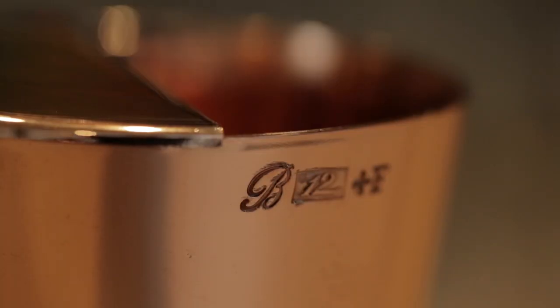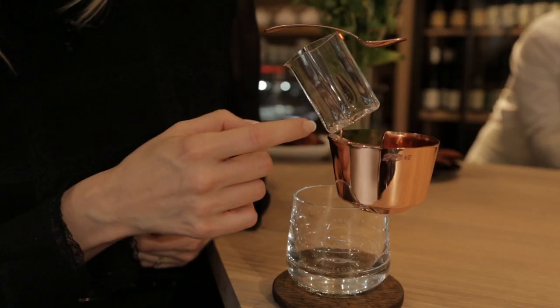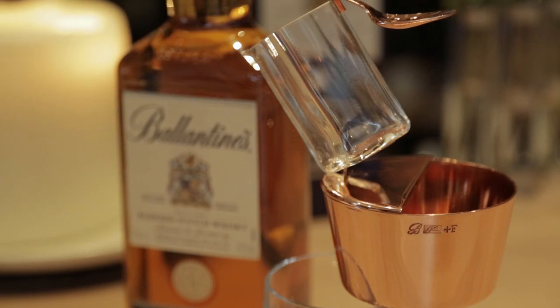The copper container, which is for the ice, relates to the copper distillation plants. And on top there is a square jug balancing, which celebrates the square shape of the bottle — very characteristic of Valentine's.